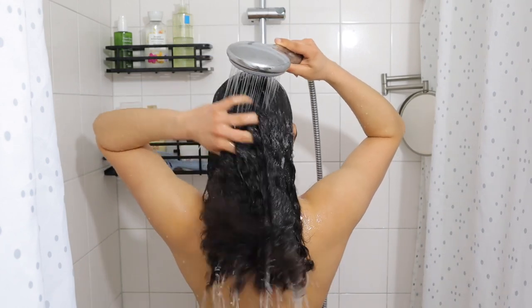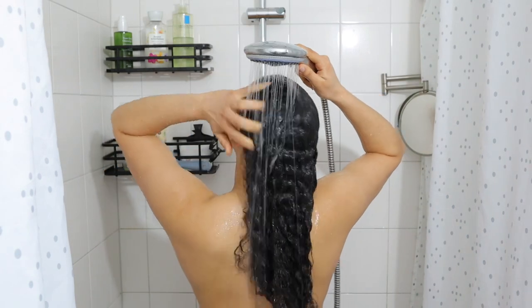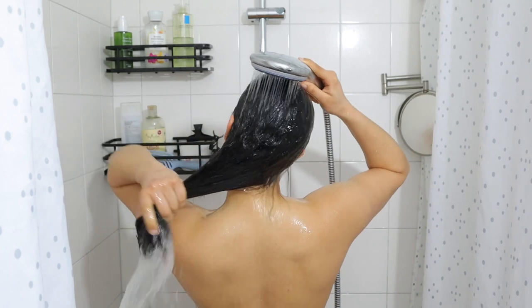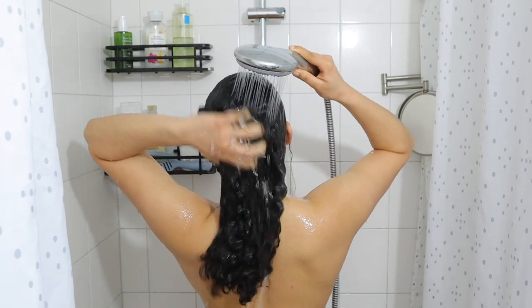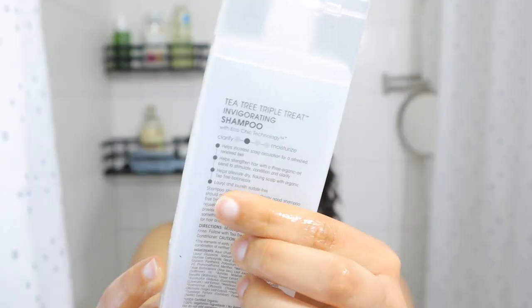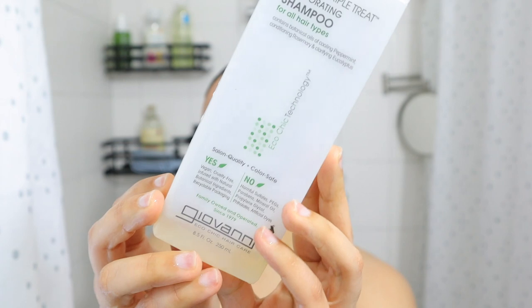A good wash day starts in the shower, so that's where I'm starting this video. My scalp was dirty, it was itchy, and it felt like it had a lot of buildup, so I'm going to use this clarifying shampoo first.